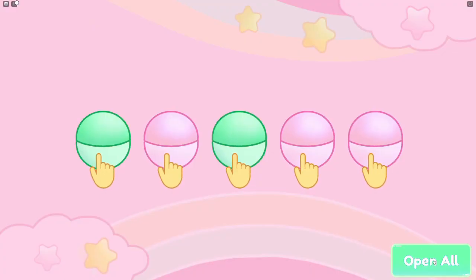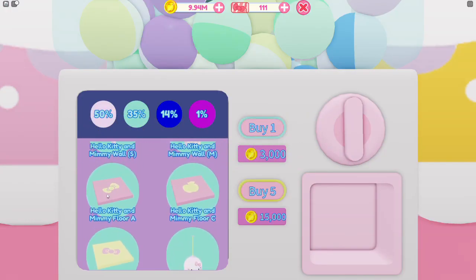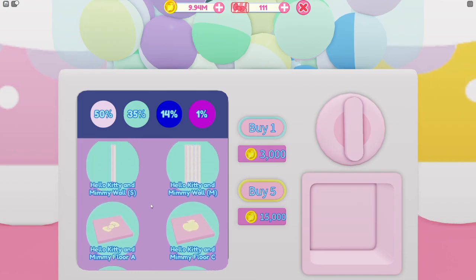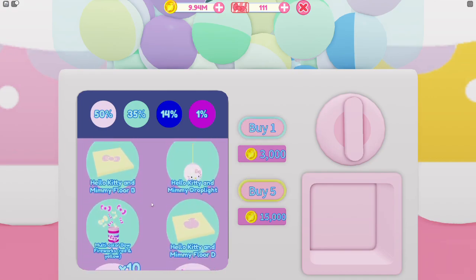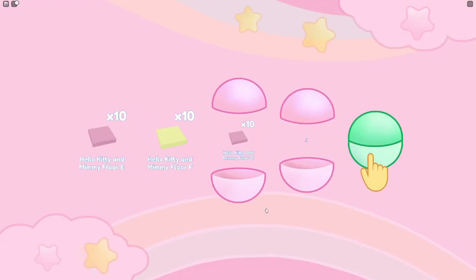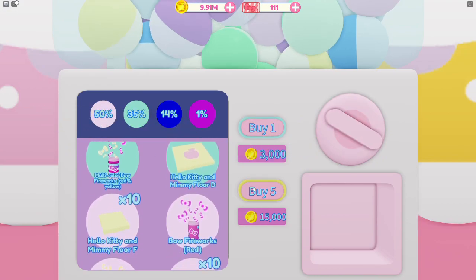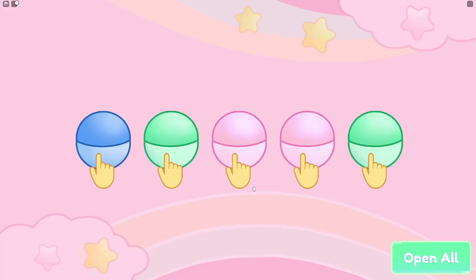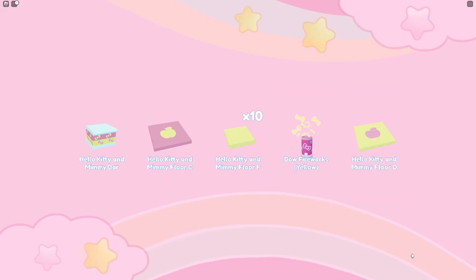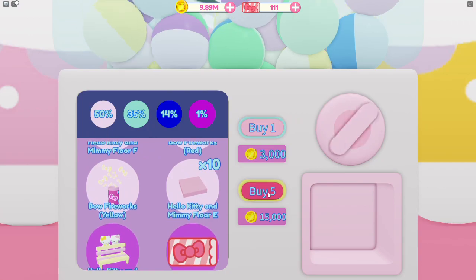Looks like we got two greens and three pinks. We got some of the new flooring — they're a little bit bigger and have some cool bows and apples on them, so I'm very happy that I got one of those. Our next five gave us another blue and we got a Hello Kitty and Mimi bar — that is so cute. I'm definitely going to need a few of those, so I'm very happy that I got one.